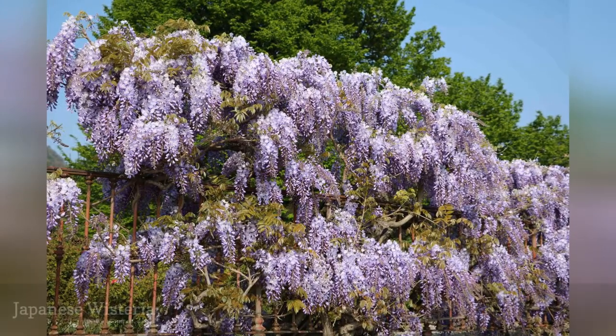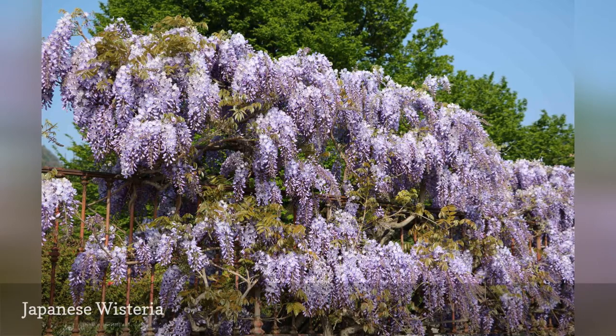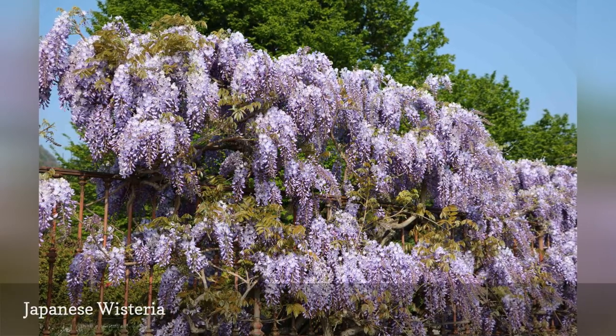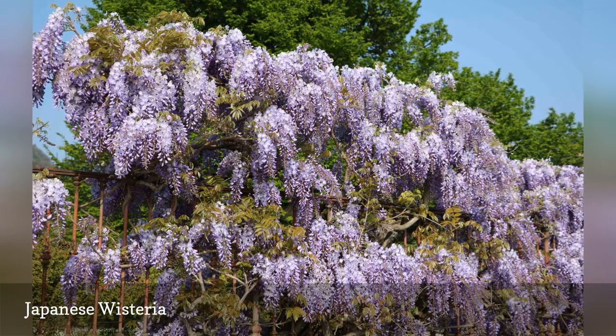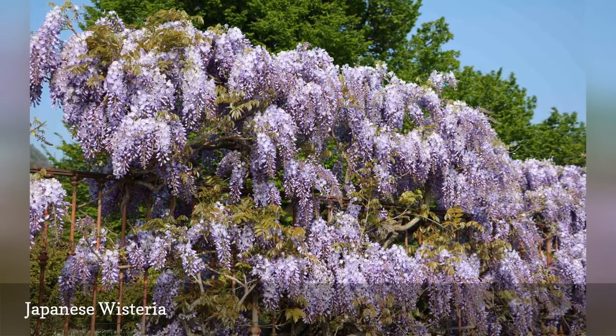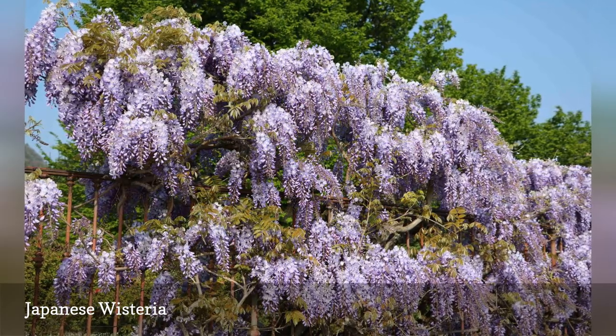The Japanese wisteria does not flower as well as Chinese wisteria does, but is similarly invasive. A distinguishing characteristic is that the blooms gradually open from the base onward, whereas on Chinese wisteria they will all open at the same time. One way to control spreading is deadheading so no seeds are created.